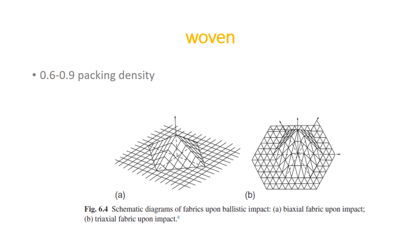Woven fabrics are very important in making ballistic end material. In making such material, packing density is kept nearly at 0.6 to 0.9. If packing density is less, it can be traumatic to wear, although too much packing density can also cause failure easily. Tri-axial fabric also plays an important role and shows better behavior on impact.